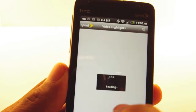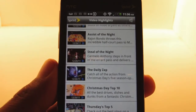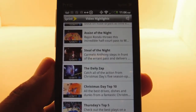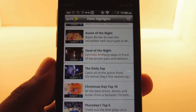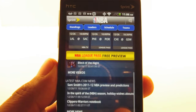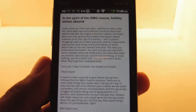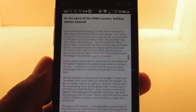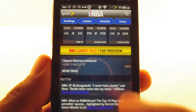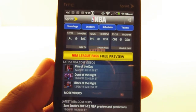They have a special video section with highlights, play of the days, assist of the night, all that stuff. They're also going to have live in-game highlights, so if a game is going on and you can't watch the full thing on TV, you can at least watch an amazing dunk or a big defensive play. You're also going to get articles from NBA.com pulled in — no videos or images, just the text. You can also see the NBA Twitter account, the retweets, and the official messages from the league.